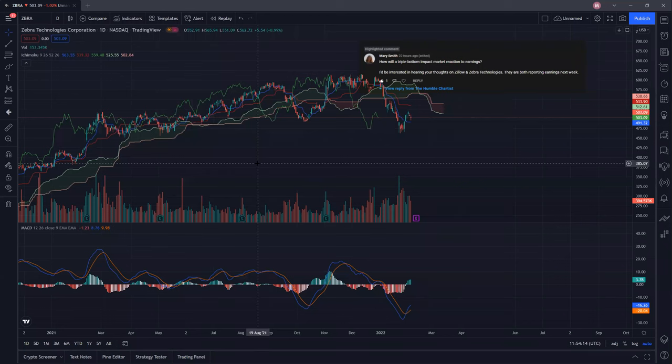Welcome back technical traders, this is the Humble Chartist. Today I will be doing a technical breakdown on Zebra Tech and Zillow Group, ticker symbols ZBRA and ZEC respectively. Please take a second to give the video a like and subscribe for more charting. I deeply appreciate those who have liked and subscribed. I'll first start off by analyzing the daily charts followed by the weekly charts, and monthly if necessary.